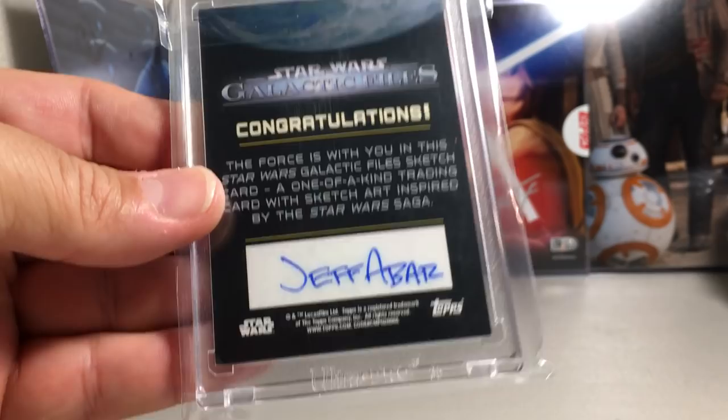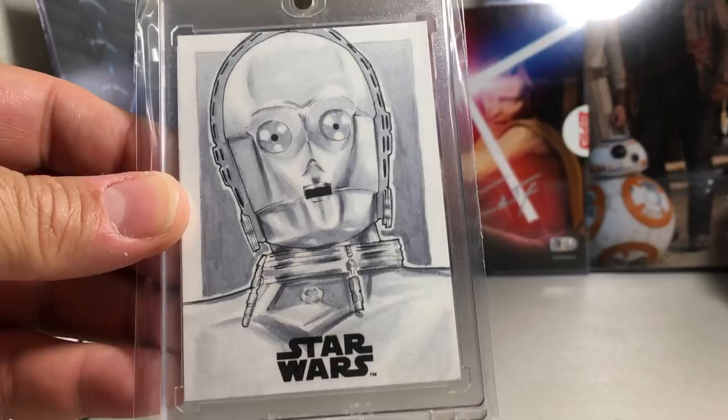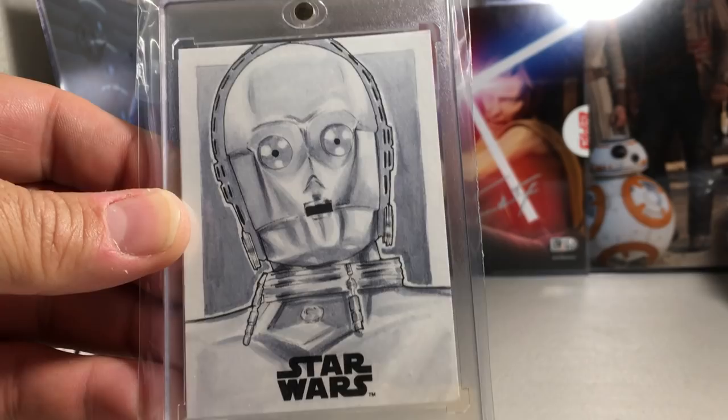This is one of the few sketch cards I've actually bought — picked this up in Kansas when I went out of town on a trip. I saw it and definitely wanted to pick it up. C-3PO, really great shading, very lifelike looking. Dave Gaskin did that one.